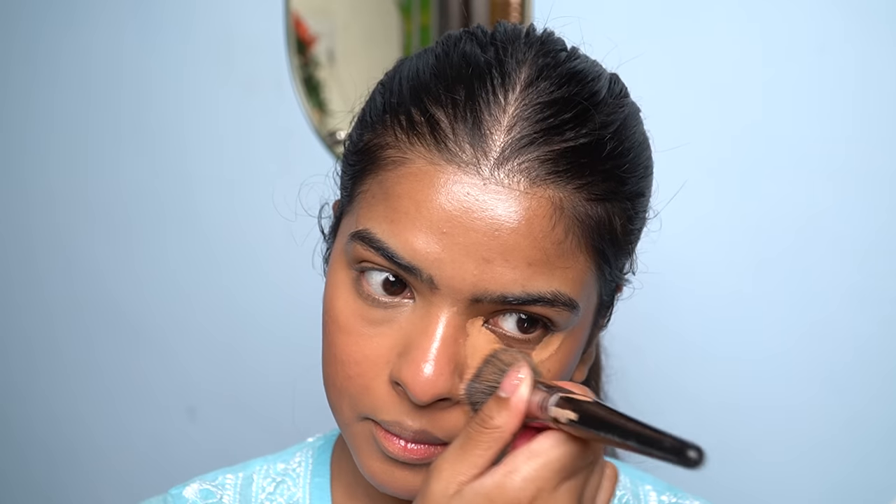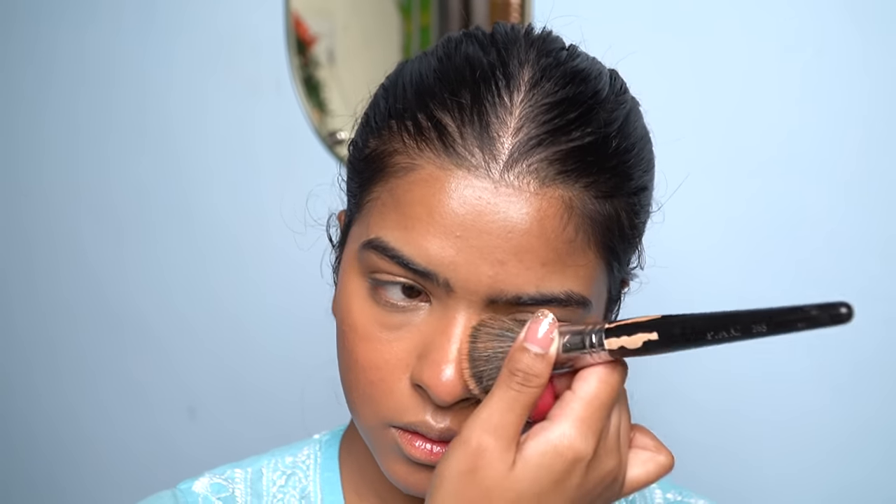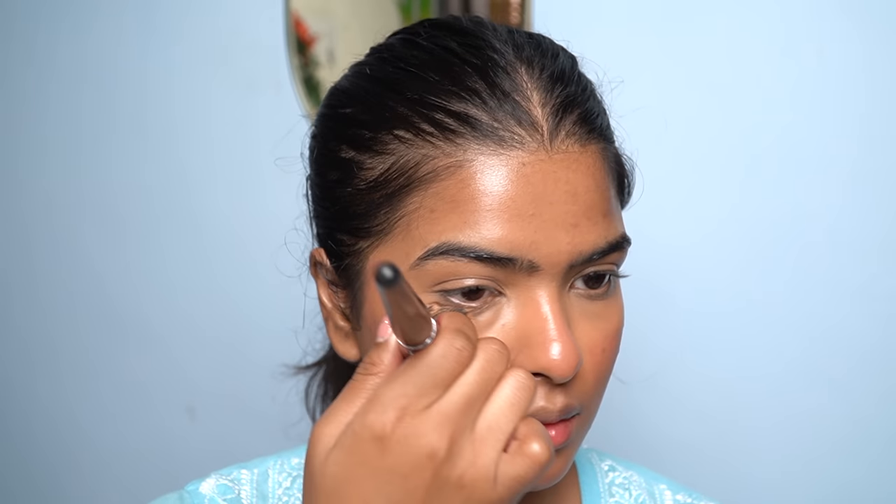I blend the concealer under my eyes last. Because it had a little time to settle and I don't want much movement, I start blending there carefully — inner corner, under my eyes, outer corner, and over my eyelid. After blending my concealer, this is what my base looks like.